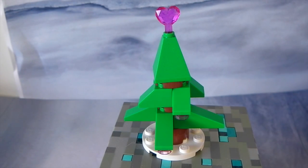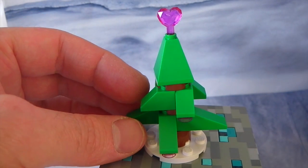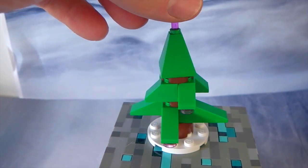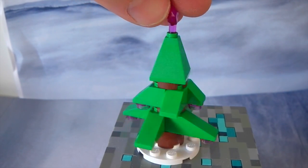Ok so here is the Christmas tree and it is so awesome and it has a little heart there at the top. It's really cute done in pink and it also has these little decorations as well underneath done in pink. So it is so cool. And I'll spin that around for you. Look at that.